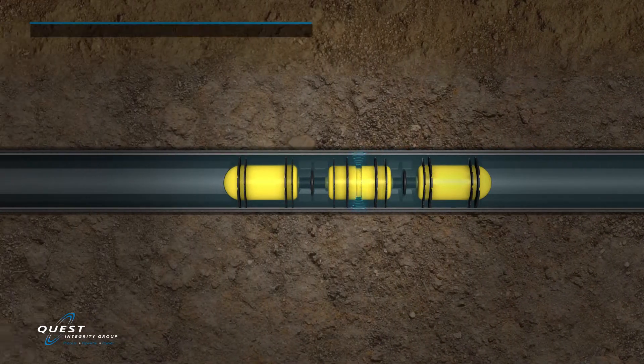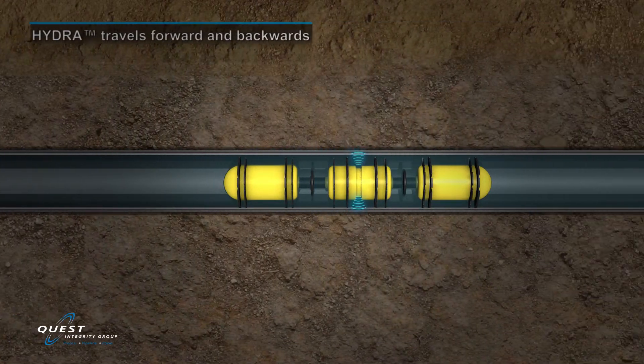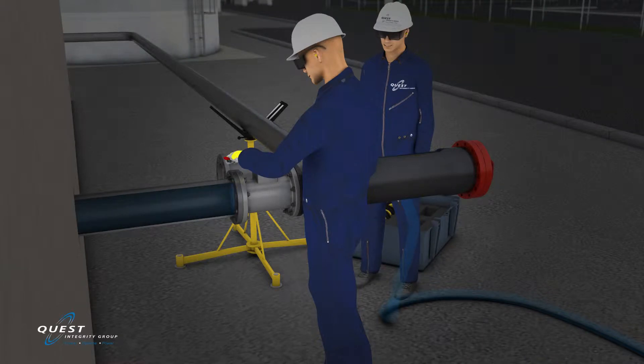In the event there is no downstream access to the pipe's interior, the Hydra technology is capable of traveling backwards to the same location it was originally placed into the pipe and retrieved at this location.